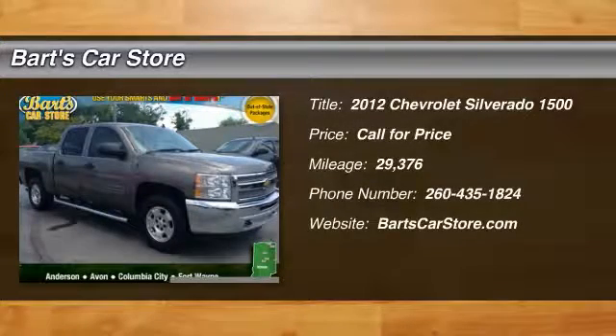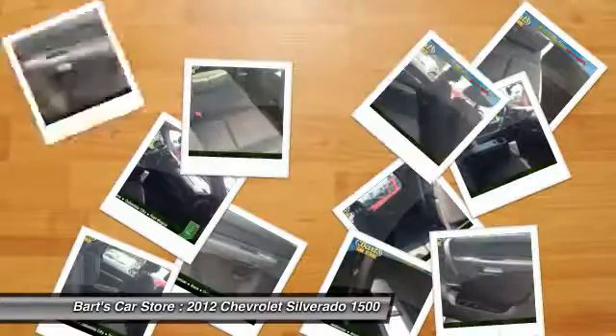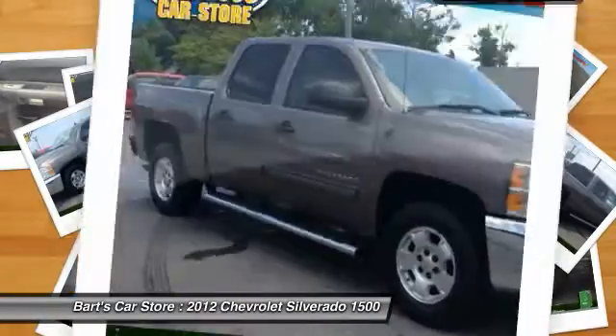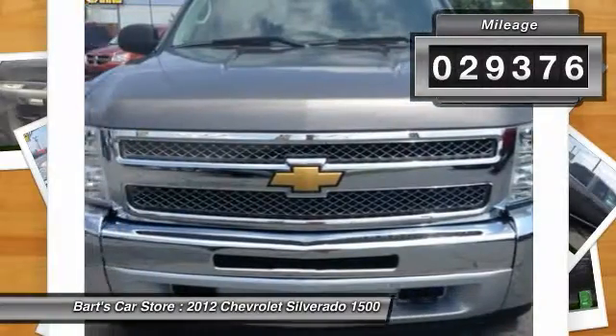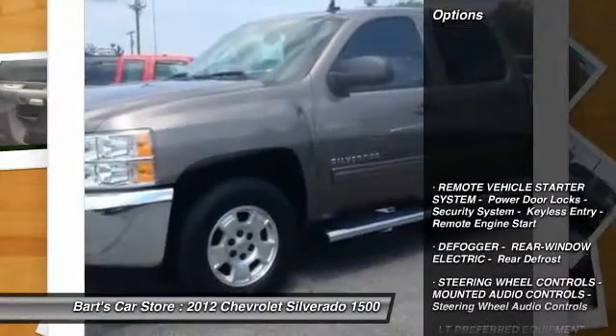2012 Silverado 1500. The Chevy Silverado 1500 has the lowest cost of ownership of any full size pickup. This vehicle has less than 30,000 miles. Here are some of this vehicle's great options.